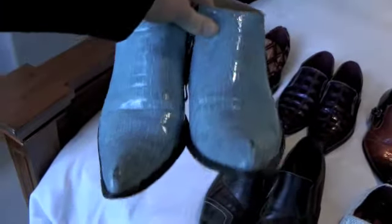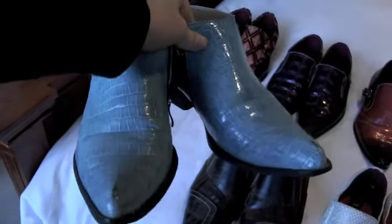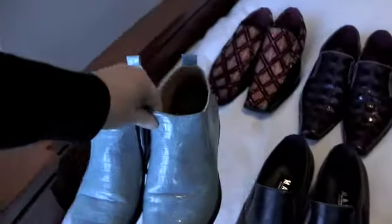Some boots — these are nice blue boots, they go well with black dress pants and I've actually got a shirt the same colour so that works.